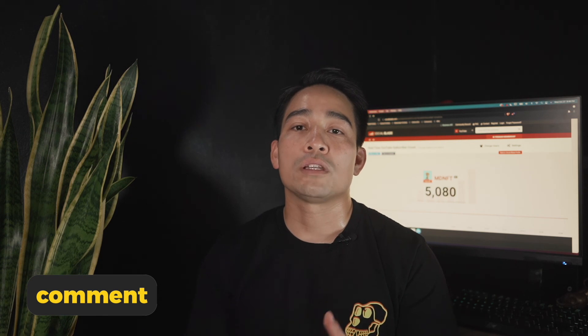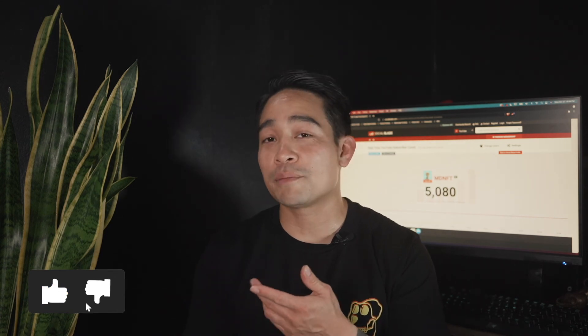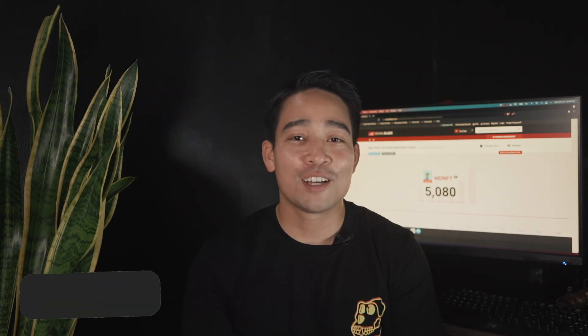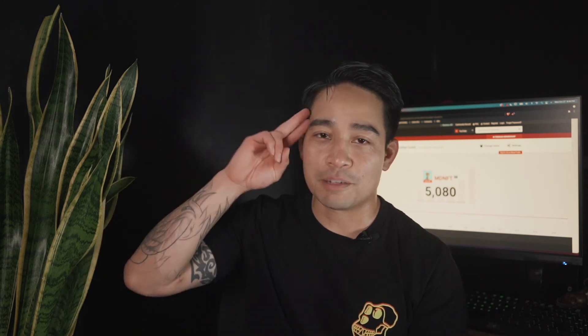Have you heard of ArtBlocks? What do you think of Doodle Labs with the Family of Mooks NFT? Did you mint? Sound off in the comments below. Tap that thumbs up — it doesn't cost any ETH and you don't have to participate in any gas wars. Don't forget to subscribe, check out my other videos on NFT projects, stay legendary, and I'll see you in the metaverse.